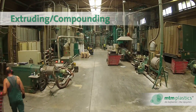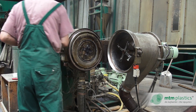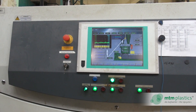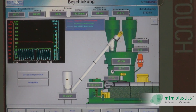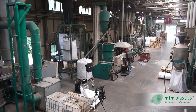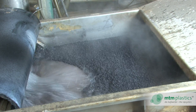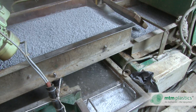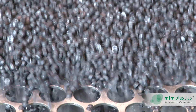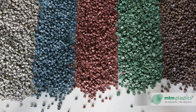In extruders, the material is densified and melted at temperatures between 180 and 240 degrees Celsius. The molten mass is mixed with the required additives and plasticised, during which it is very finely filtered, double degassed under vacuum and homogenised. Finally, the typical cylindrical granules are formed under water. The result is high-quality re-polyolefins and compounds for further processing into new plastic products in both the B2B and B2C sectors.